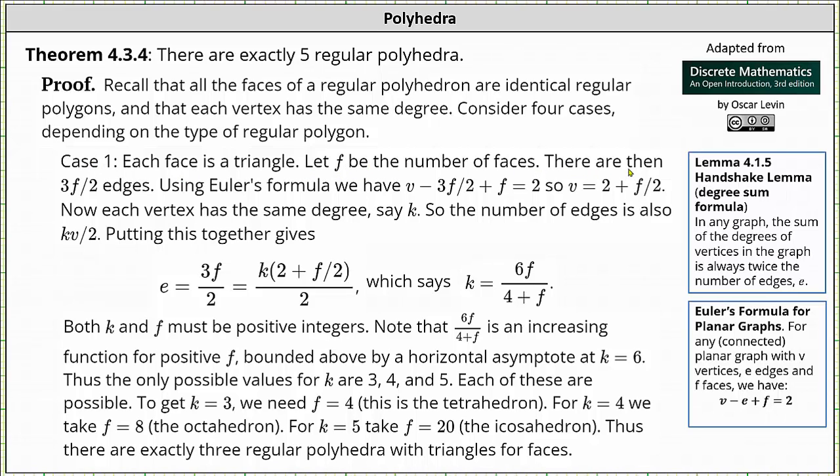Let f be the number of faces. Then there are 3f divided by 2 edges. When we multiply 3 by the number of faces we are counting the number of edges twice, because each edge borders two faces, and therefore 3f divided by 2 gives us the number of edges. From Euler's formula — v minus e plus f equals 2 — we substitute 3f/2 for e, giving us v minus 3f/2 plus f equals 2. Solving for v, we have v equals 2 plus f divided by 2.